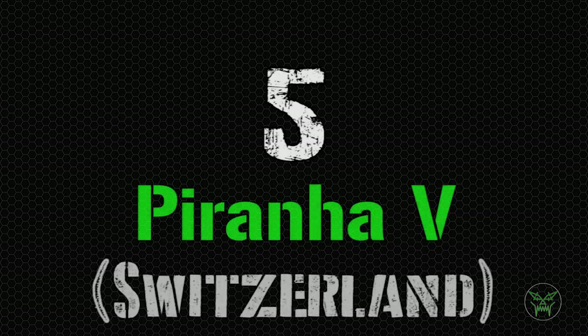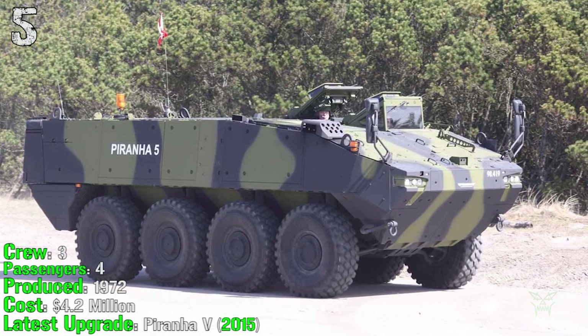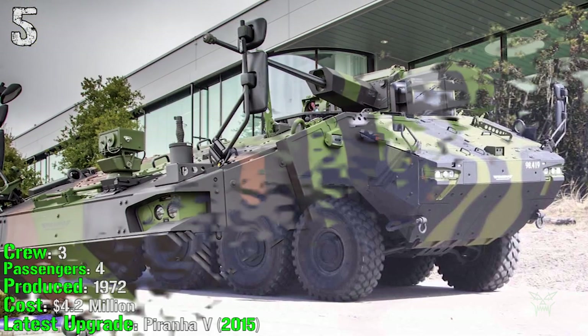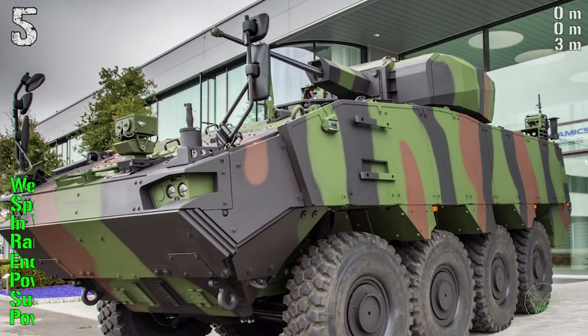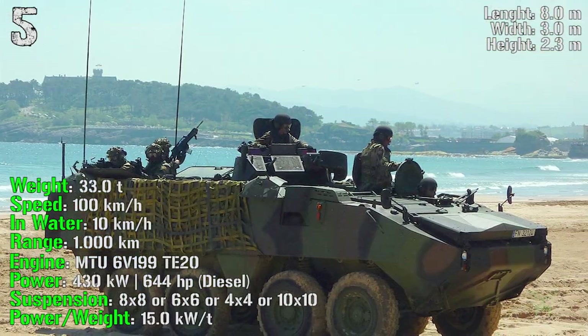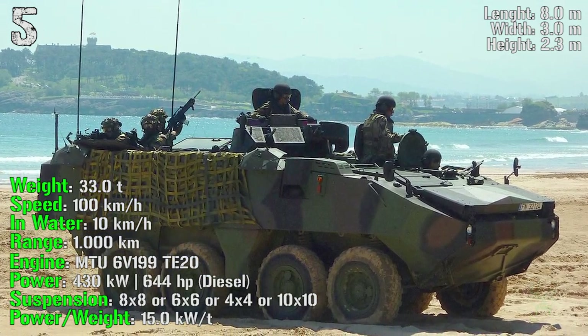We start the top 5 with the Piranha 5 from Switzerland, produced from 1972. It has a crew of 3 and can transport 4 passengers. The cost is 4.2 million dollars and the latest upgrade was made in 2015. It can reach a weight of 33 tons, a speed of 100 km/h on road and 10 km/h in water, a range of 1000 km, and an engine power of 644 HP.